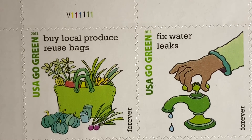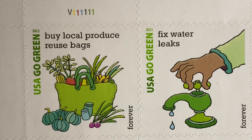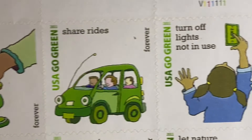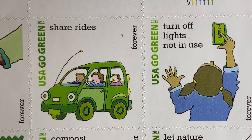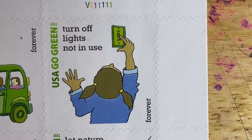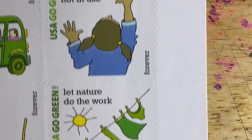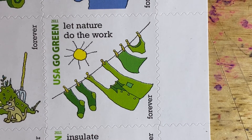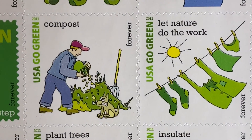Once again there are 16 individual stamps. The first is 'Buy Local Produce and Reuse Bags.' The second is 'Fix Water Leaks.' The third is 'Share Rides' — and this is before we had Ubers and Lyfts and all those other options. Then we have 'Turn Off Lights Not in Use.' The next stamp is 'Let Nature Do the Work' — do people even still have clotheslines? I don't even know.